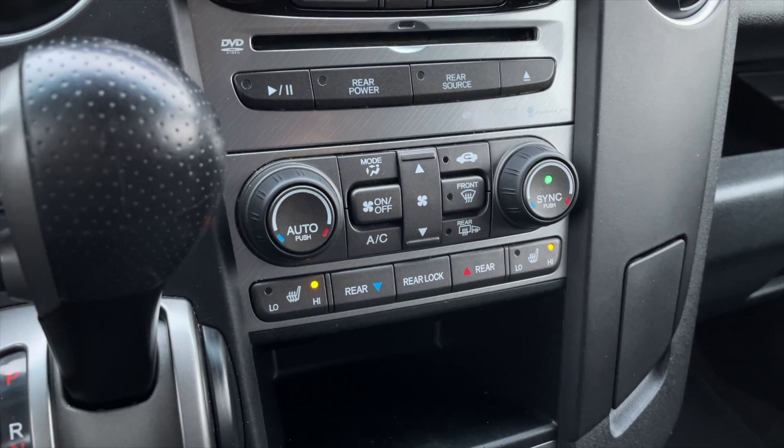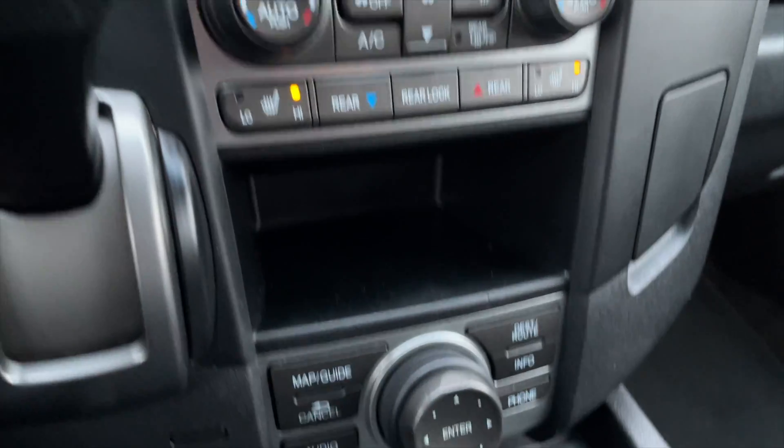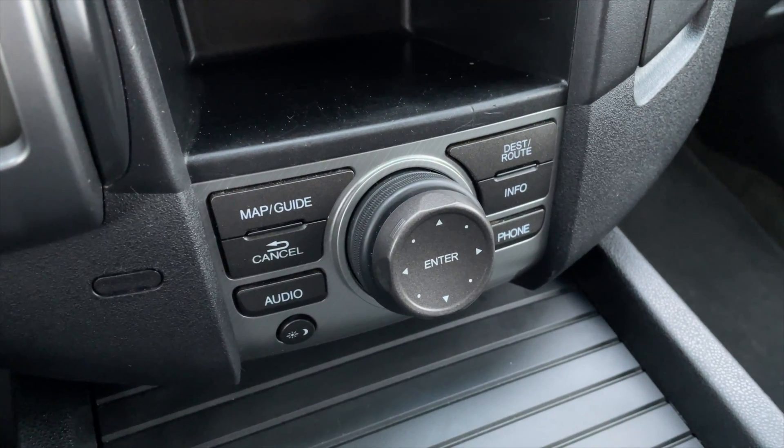Right under there are your dual zone front climate control settings along with your heated front seats. And right under there are your navigation controls.